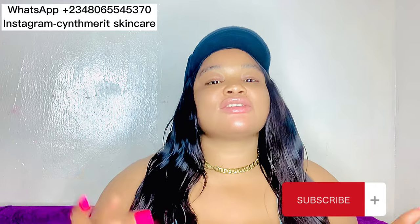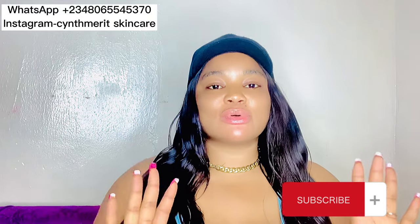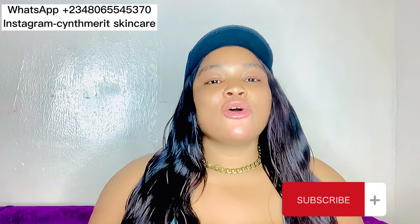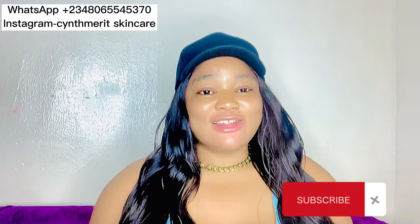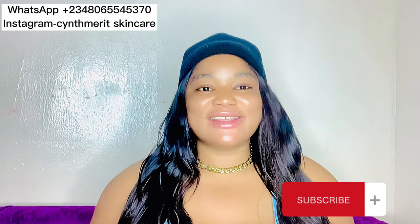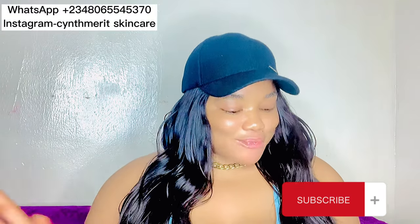If this is the first time you're coming across my channel or seeing my face, I'm Intermarit. In this channel we talk about skincare, we give the best reviews, the best DIYs, and we guide people on how to formulate. So if that's what you're looking for, kindly subscribe to our channel and turn on the notification bell so you'll be notified whenever we post interesting videos like this. Welcome back to returning subscribers — thank you for clicking on this video and for your support.